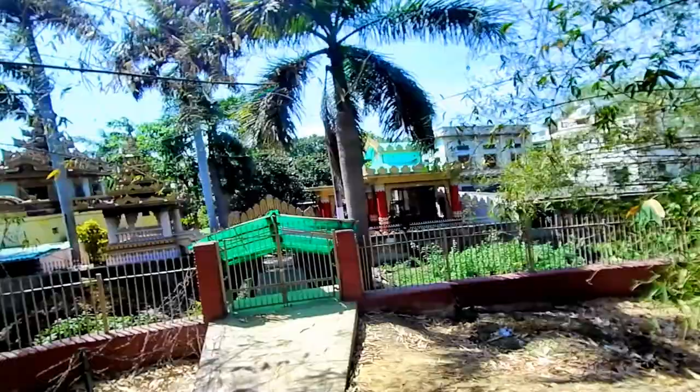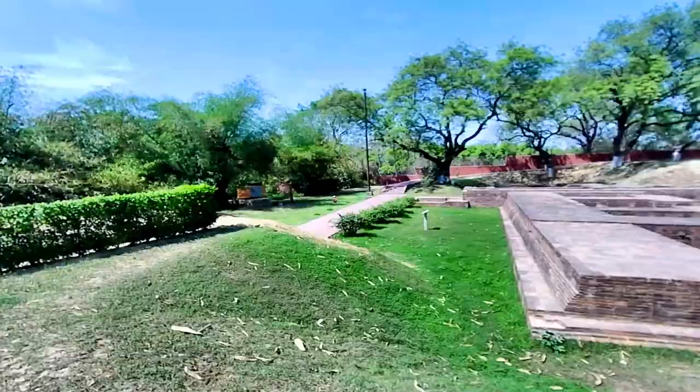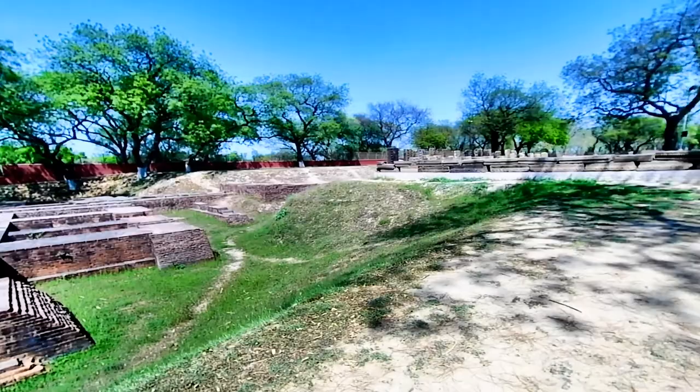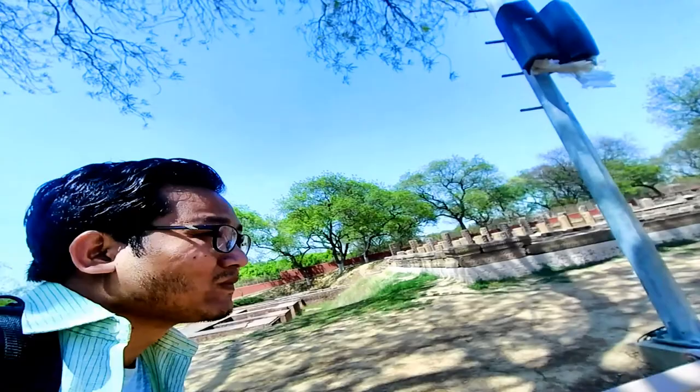There's the Burmese temple that I visited in the morning — the three pagodas. I'm going to take a five minute break and enjoy the view from here.